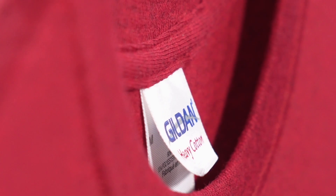Made from 100% cotton, this shirt is both soft and comfy. With a quarter-turned body and tubular construction, it's perfect for wraparound printing, making it the ideal promotional tee.